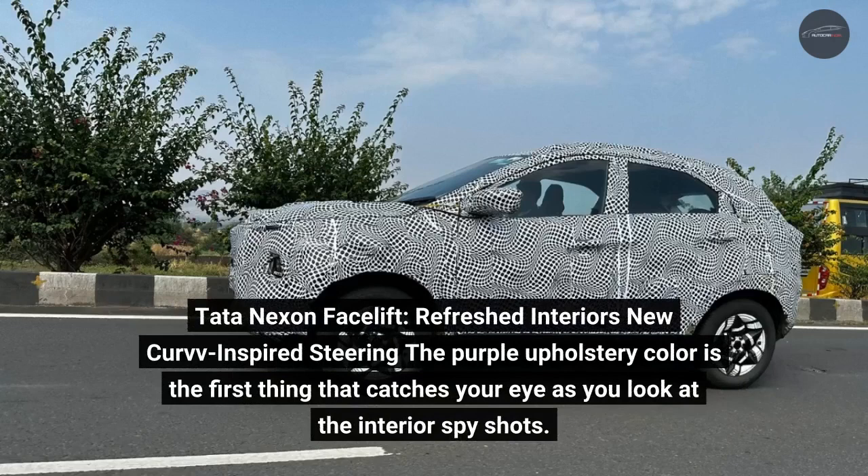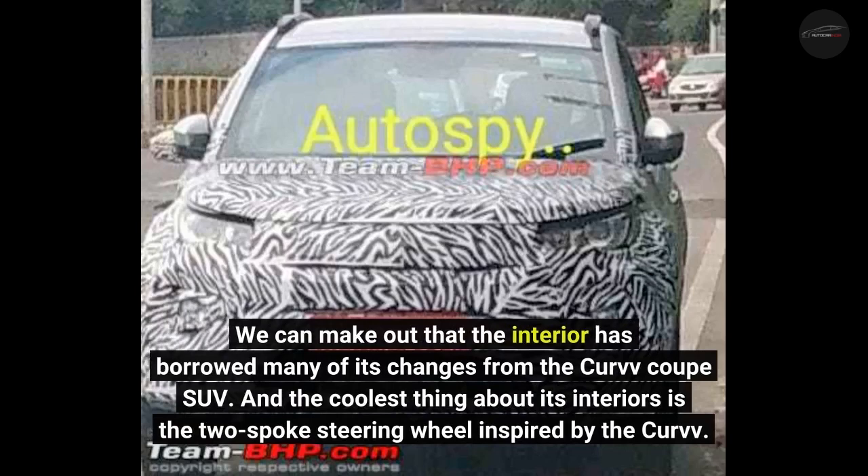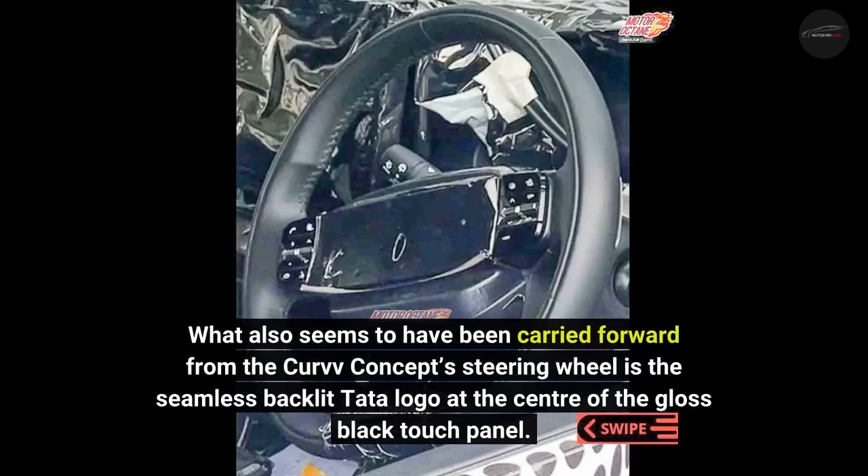Tata Nexon facelift refreshed interiors: the purple upholstery color is the first thing that catches your eye as you look at the interior spy shots. The interior has borrowed many of its changes from the Curvy coupe SUV, and the coolest thing is the two-spoke steering wheel inspired by the Curvy. The steering gets a flat bottom treatment with touch sensitive controls on its seamless gloss black panel, along with a few physical toggle switches. The seamless backlit Tata logo at the center of the gloss black touch panel also appears to have been carried forward from the Curvy concept.